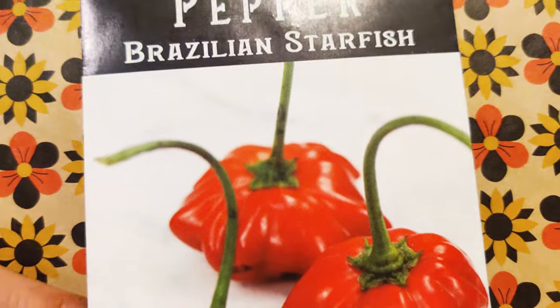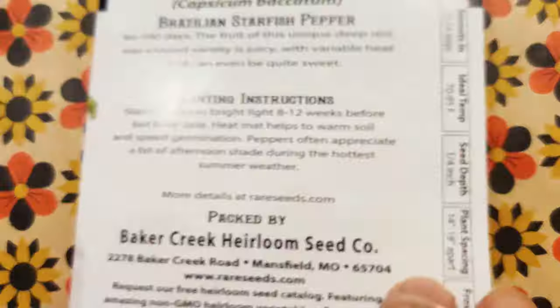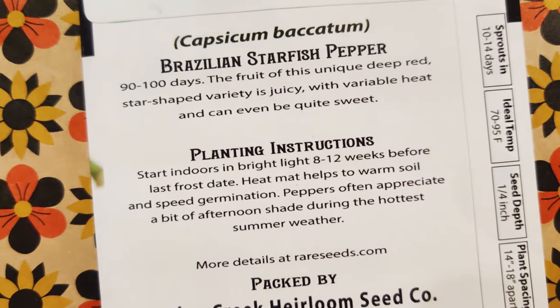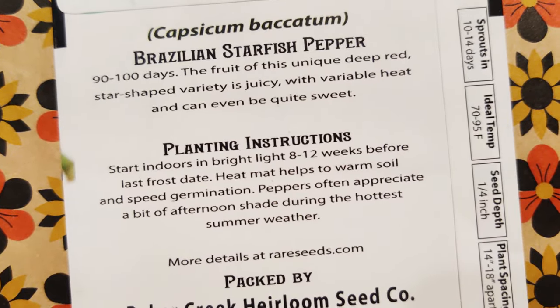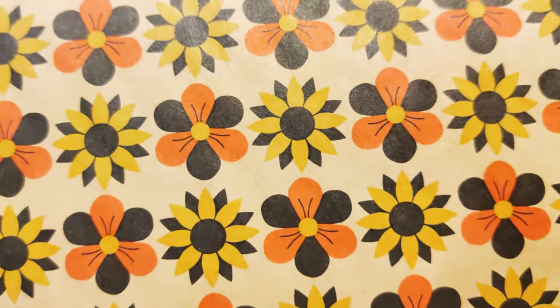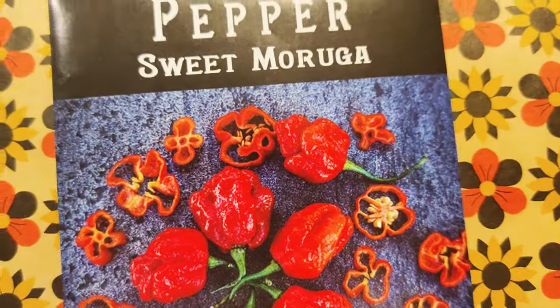I have here the Brazilian Starfish pepper. Looks really neat. I love the lantern shape. This is a unique deep red star-shaped variety. It's juicy with variable heat and can be even quite sweet. So it looks like I have a lot of varieties that are sweet and sort of spicy.